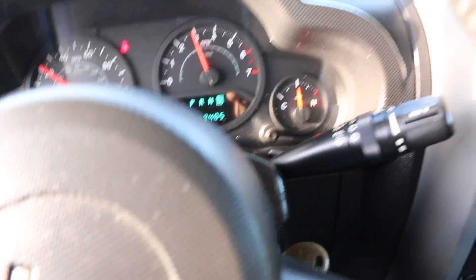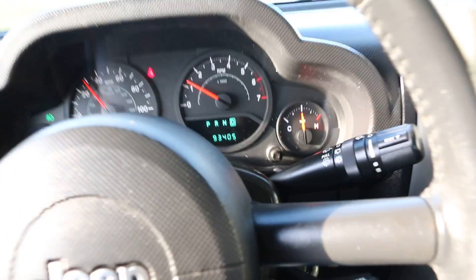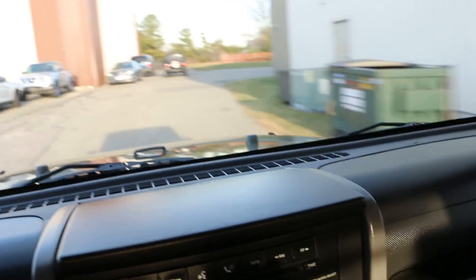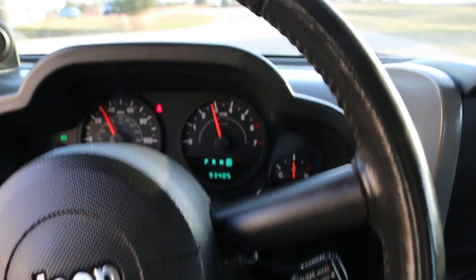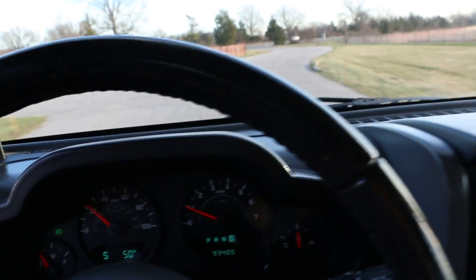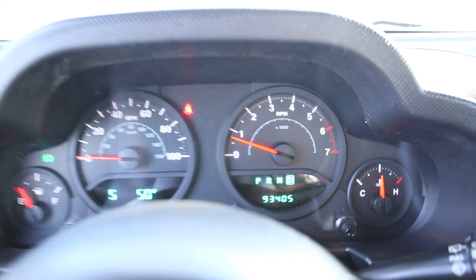It runs perfect — nice and straight, hands off the wheel. Brakes nice and straight. It's just a seatbelt indicator — nice truck.